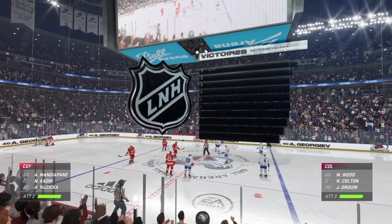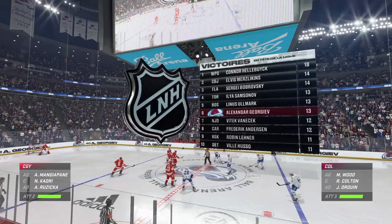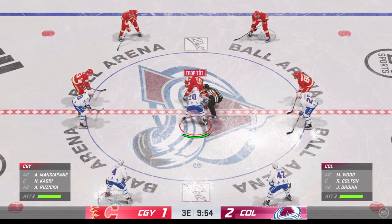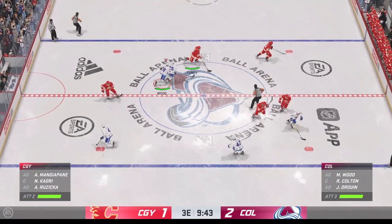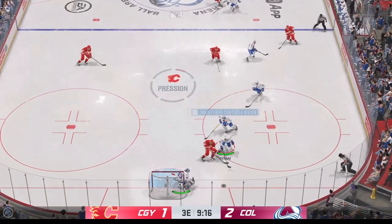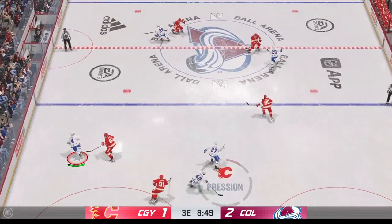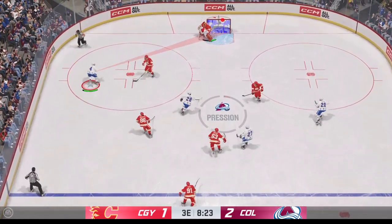The Avs have found the go-ahead goal here in the back half of the third period. This is exactly where they want to be. Late in the third period, you have the lead — now you have the momentum. You certainly want to attack, but you want to make sure that you're in good defensive posture when the puck transitions. Quick pass to Kadri, hooked up with the stick in the defensive end.